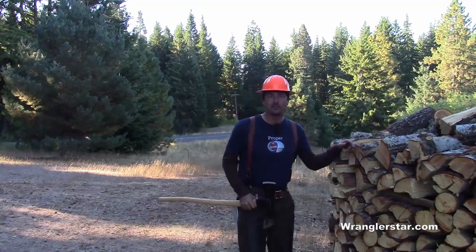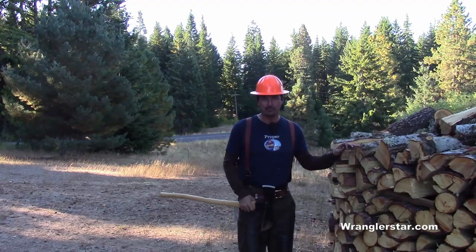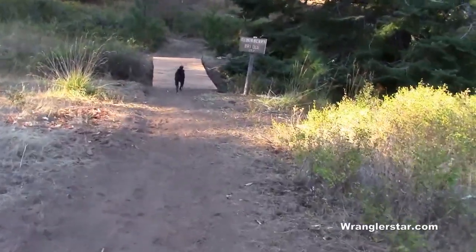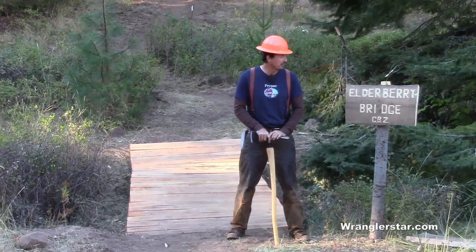It all starts right here at the house, at the woodpile. The trail goes down to the first bridge — Elderberry Bridge. The first bridge you come to on the trail is the Elderberry Bridge.